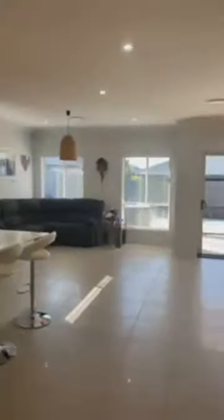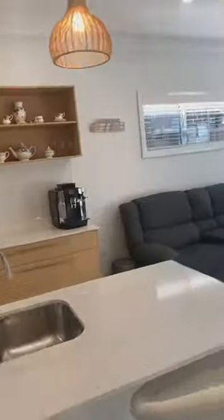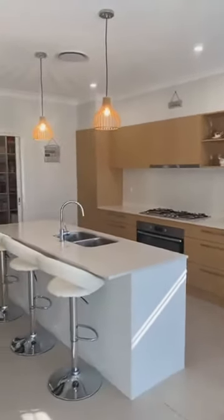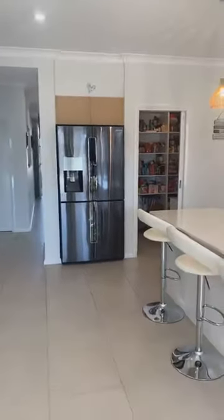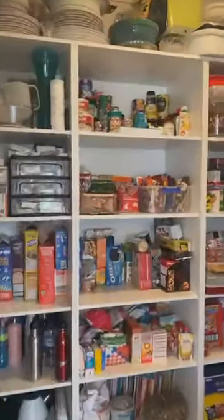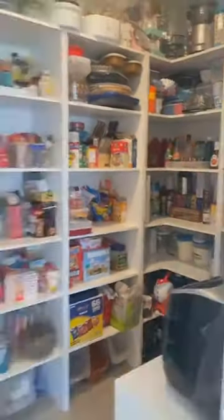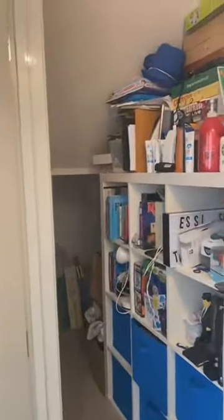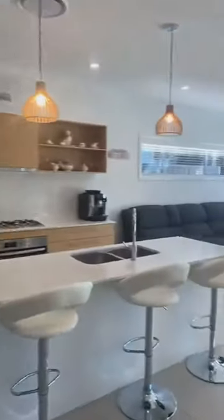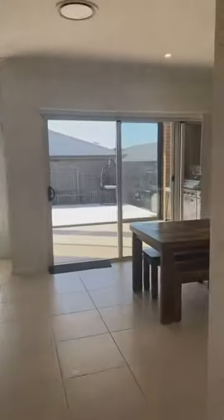A beautiful open plan kitchen, living and dining area — loving this color combination, it makes it all light and airy. You've got a very deep walk-in pantry with lots of space, and if that's not enough, there's more storage here — this is the understair storage that extends all the way to the right as well. Lots of storage space and a beautiful sun-drenched home.